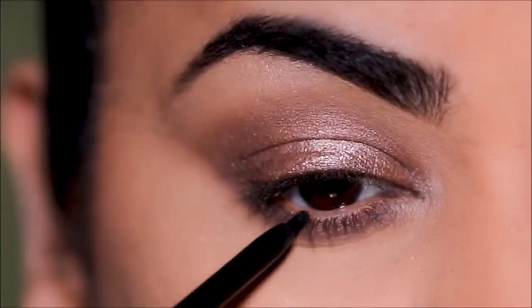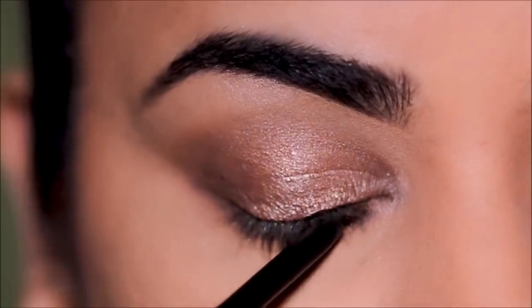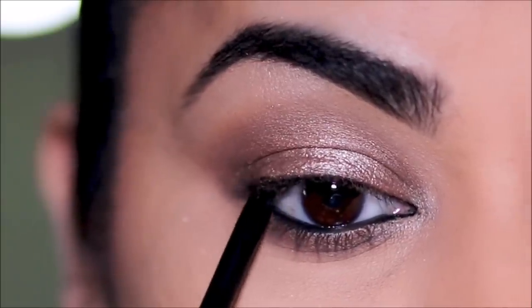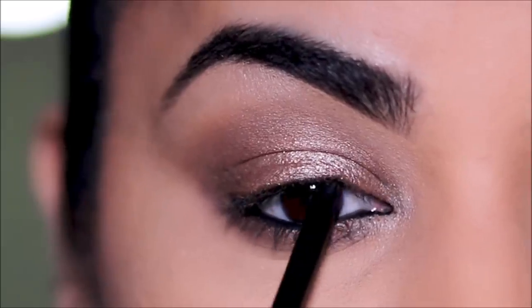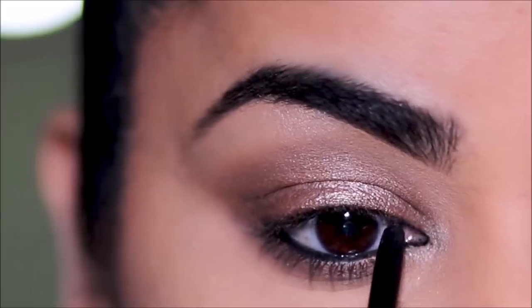To tightline, I'm using a black eye pencil by ColorPop — first in my waterline, and then in the very outer corner of my eyes, which I'll be smoking out using a small definer brush, also from ColorPop.